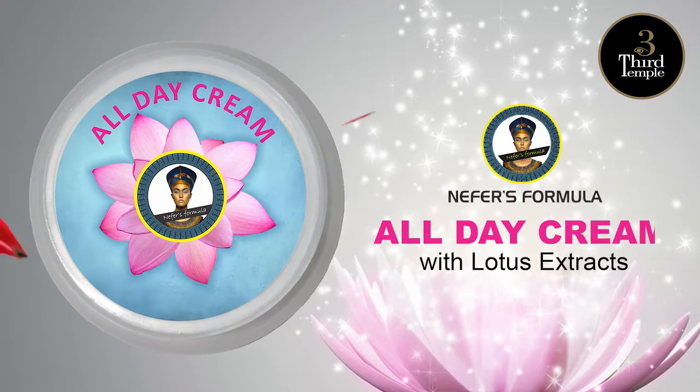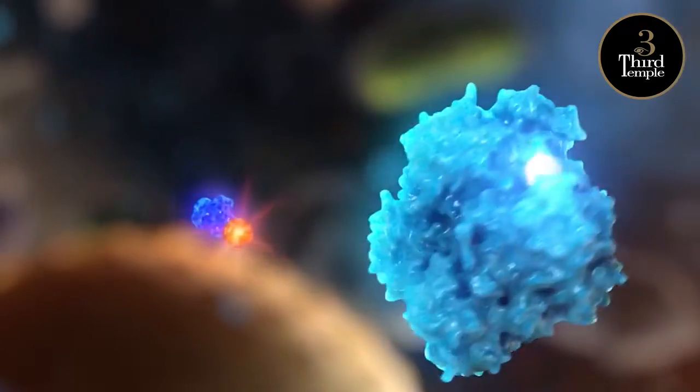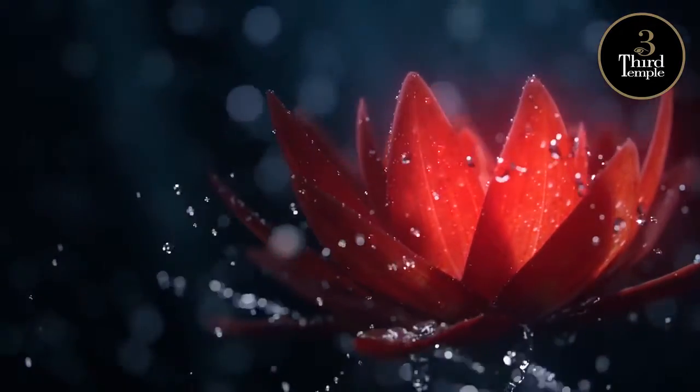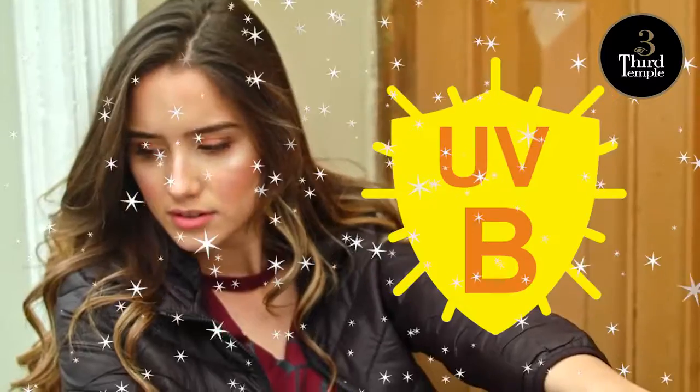Imagine looking fresh and radiant all day long with skin care that works with amazing benefits. Nefer's all day cream with lotus extracts, loaded with antioxidants drawn from the Indian lotus to condition the skin with long lasting essential moisture, with UV SPF 15 and UVA and UVB protection.